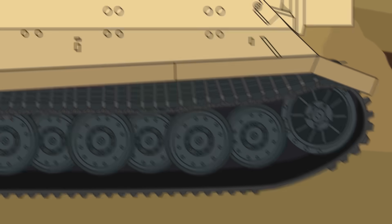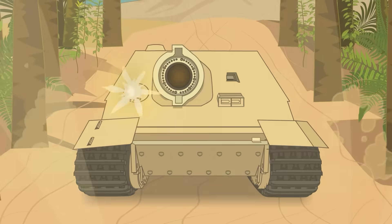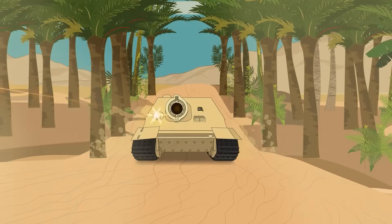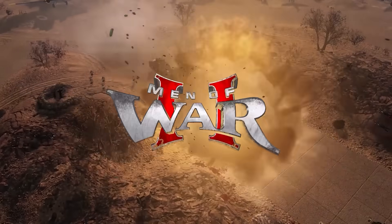Are you prepared to relive history's most epic battles, commanding a vast array of forces in intense real-time strategy action, including the mighty Sturmtiger? Welcome to Men of War 2, the new era of the highly acclaimed RTS franchise. Choose your side — the Soviets, the Americans, or the Third Reich — with each offering unique gameplay. Immerse yourself in not one, but three narrative campaigns, two historical campaigns, and six bonus missions.